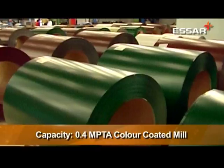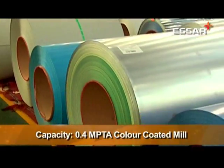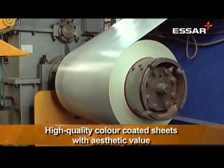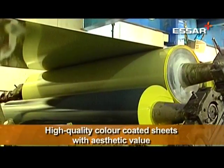Exploring the world of colors is the Pune Color Coating Facility of SR Steel as it introduces its newest capability. This Zero Discharge Facility is known for its innovation in developing products for niche applications.